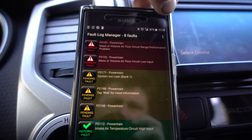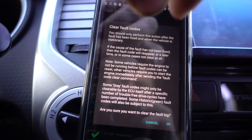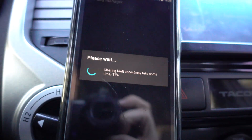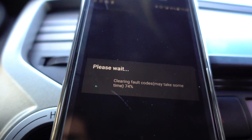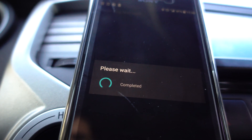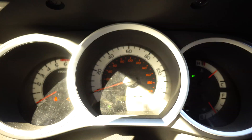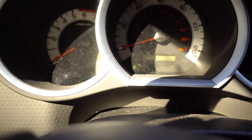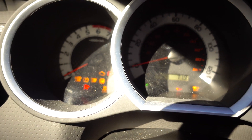We got the new sensor in. Let's go ahead and clear all the faults. All clear — let's turn the keys off, pull them out, put them back in, and start the truck.